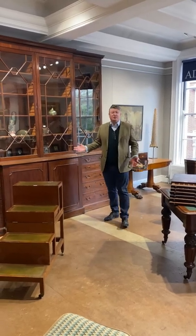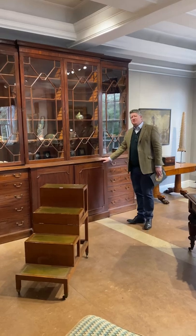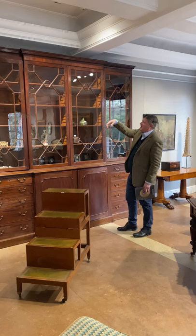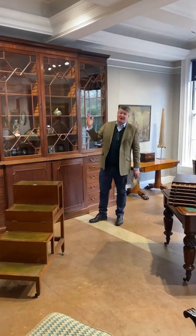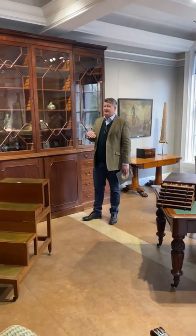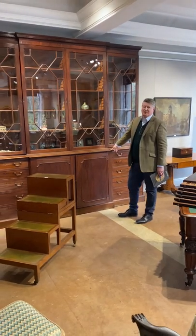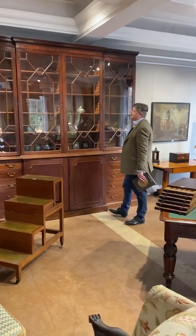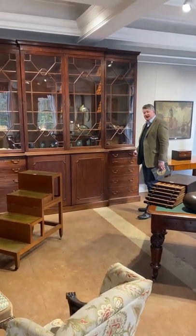Of course, what library is complete without a bookcase? This is a wonderful example of an Irish Georgian bookcase in mahogany. Look at the dental cornice on top and this wonderful figured mahogany. You are going to have to have quite tall ceilings to accommodate this — bearing in mind I'm about six foot two. The estimate is about €6,000 to €8,000. Beautiful piece of furniture. Look at these wonderful astral-glazed doors and the quality of the brass handles — absolutely superb.